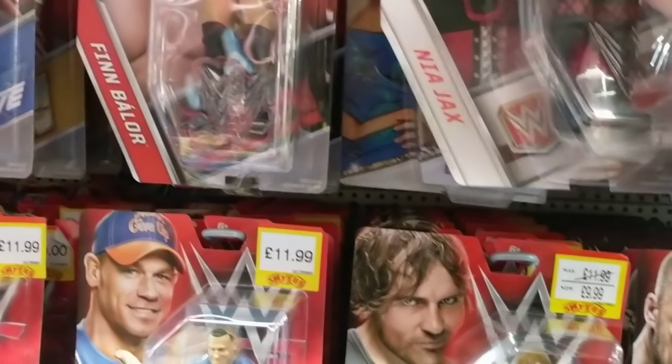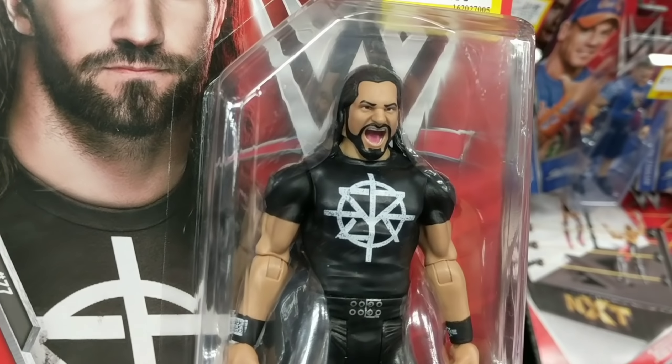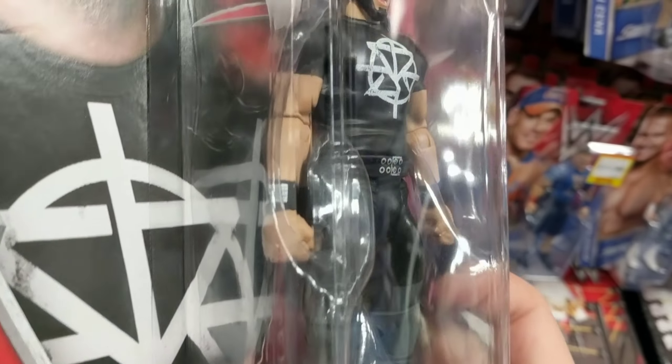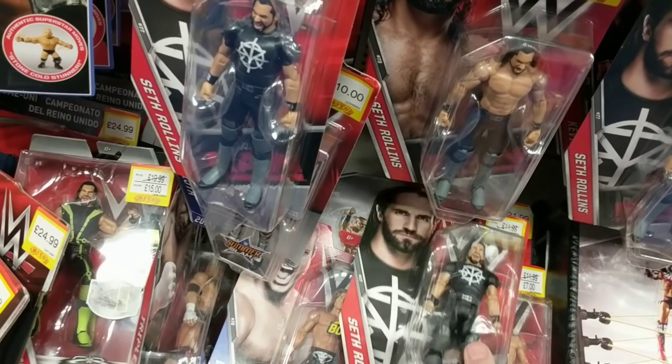The highest rated Wrestling Days figure is this Nia Jax — brilliant detail. Next, we've got this Seth Rollins, Series 77. Screaming facial expression, awesome looking top. Love the black and the grey look, and the detail on the wristbands as well. That is a really nice figure.